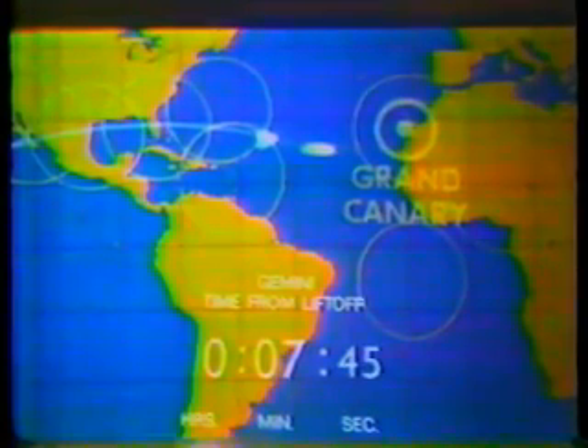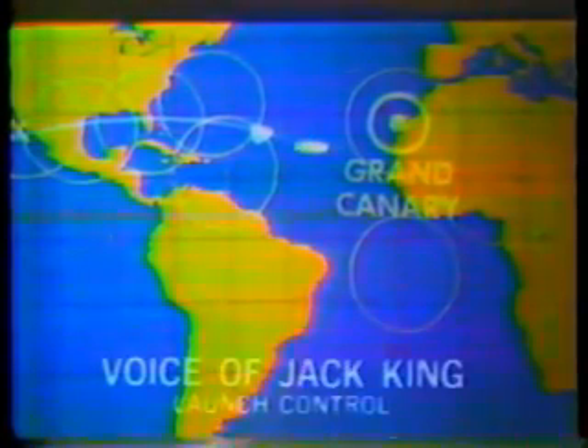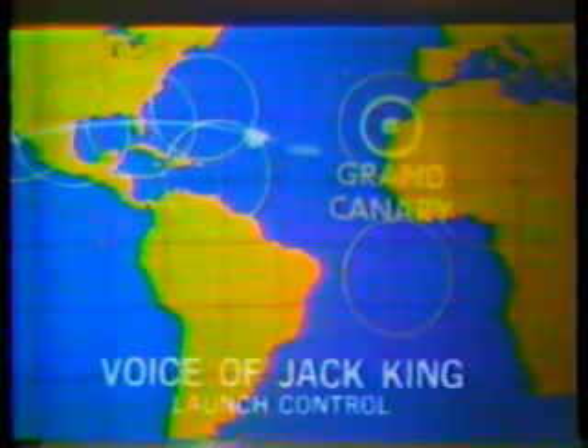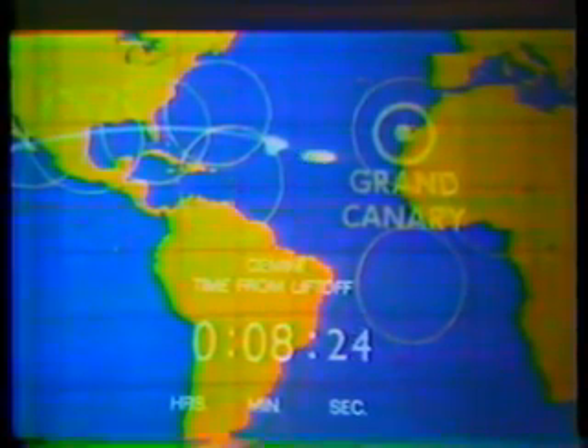Gemini 9 should be in orbit. We do not as yet have any orbital values; as soon as we get them we will pass them on to you. They should be about 700 miles behind the target vehicle now. T plus 8 minutes and 15 seconds. Spacecraft is now passing over the tracking plane and they are about 85 miles below it. Regarding separation from the second stage of the Titan booster, Stafford gives a little one-and-a-third mile-per-hour forward thrust to help pull away after the explosive bolts are blown. T plus 8 minutes and 42 seconds — spacecraft is now passing over the tracking range of the Bermuda Station.